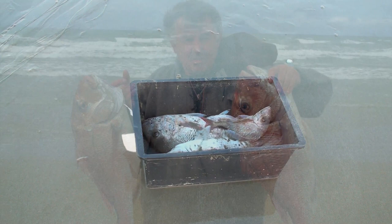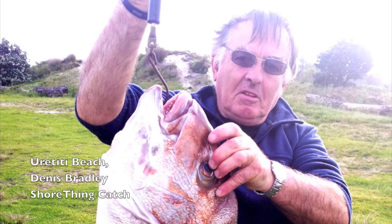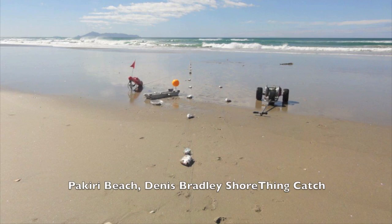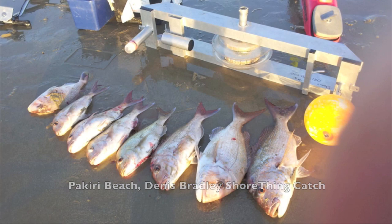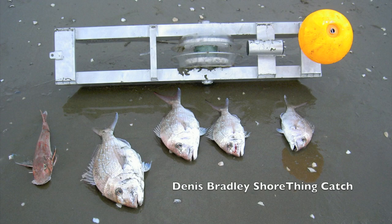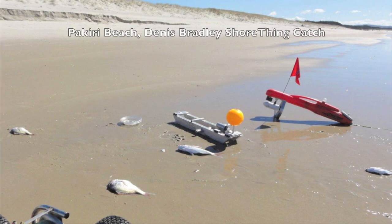That was a shame about the tangle, but Dennis is one of New Zealand's top Shore Thing fishing people, and here are a few of his photos from around the country. He's fished everywhere — he takes his camper van, loads it up with a Shore Thing Kontiki, and has a ball. If you need any more advice on where to buy a Shore Thing, where you can use them, or any other technical questions, don't hesitate to give us a call at the shop or send us an email.